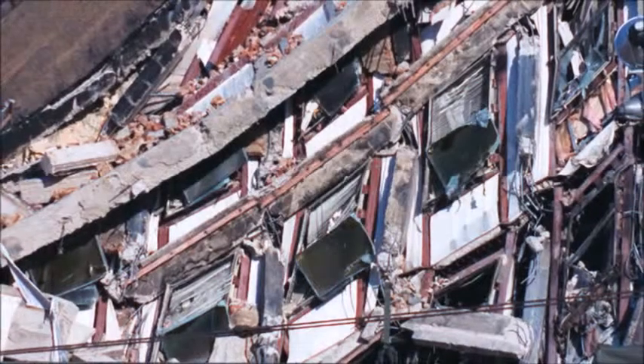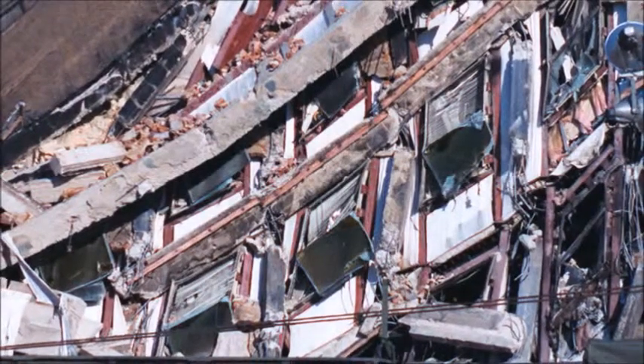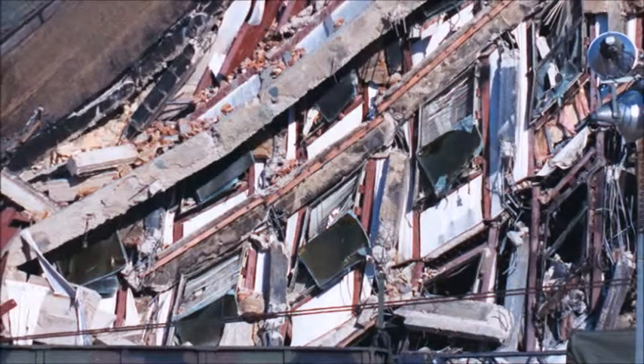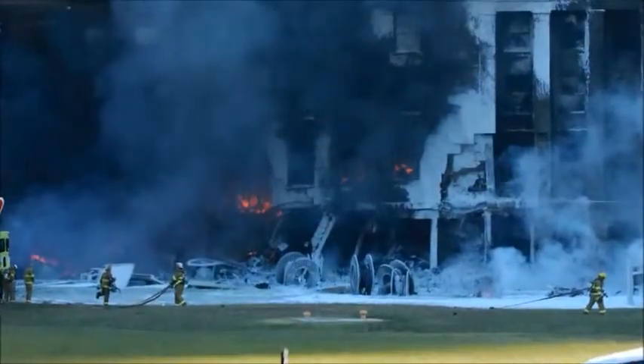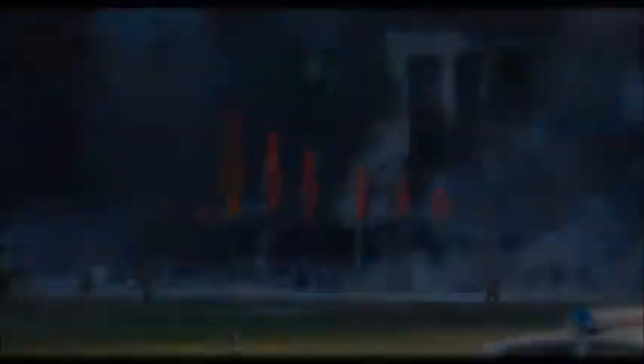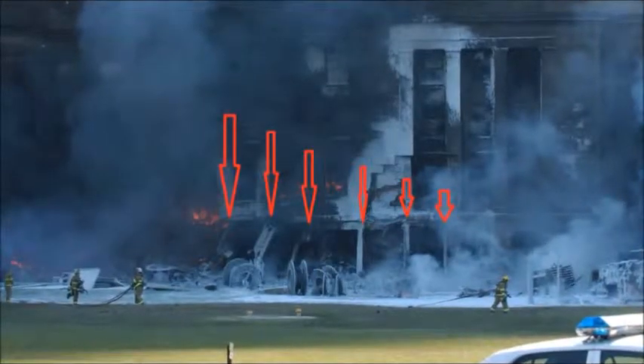In that section, 31 accountants died and all their computers were destroyed — the same accountants Donald Rumsfeld referred to the day before in a press conference, when he said $2.3 trillion was missing from the Pentagon. That's double what they spent in Iraq and Afghanistan. There is evidence of thermite at the Twin Towers for sure.